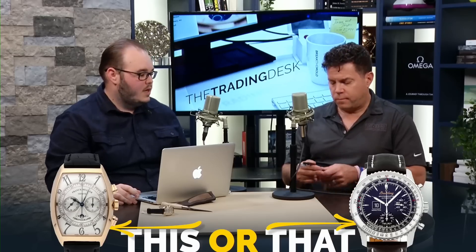Whichever watch you prefer, there is no wrong answer. But in terms of my comparison between Yacht-Master and Daytona, they're more comparable than you think — and give me the Yacht-Master every time.